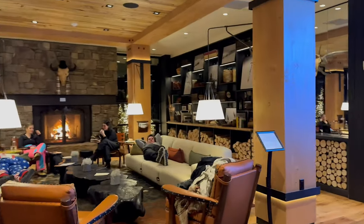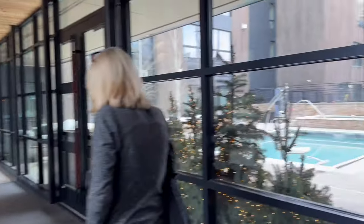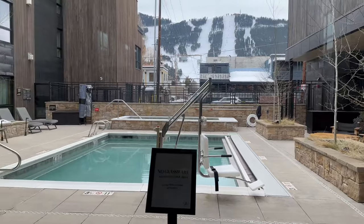The luxurious lobby and its many common areas have the feeling of an alpine mountain lodge. And nothing beats sitting beside a warm fire after a day on the slopes. The hotel has two buildings with a courtyard between them, where you'll find the heated pool and hot tub.